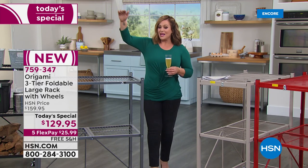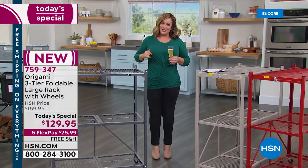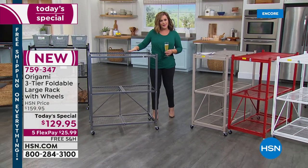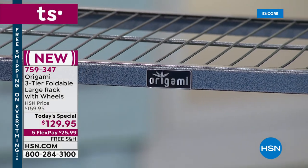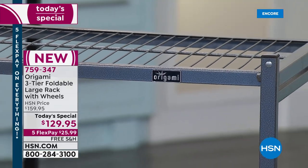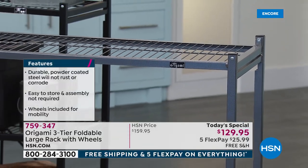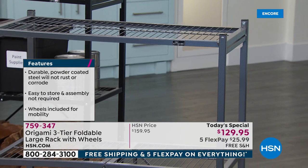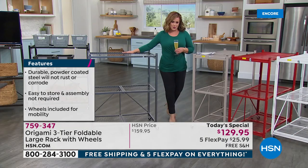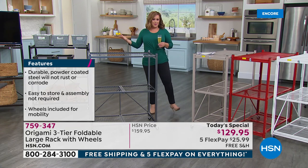We brought you something with the same durability, same strength, powder-coated steel, indoor-outdoor, no tools, no assembly. For those of us who are vertically challenged or have smaller spaces — you want big storage in a more compact size. Brand new from Origami, it's taken us almost a year. Today's Special: the three-tier foldable large rack with wheels, at a one-day-only price of $129.95.